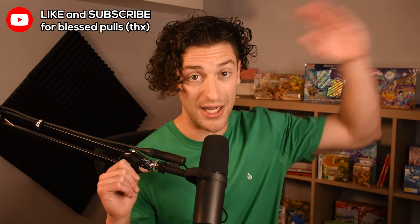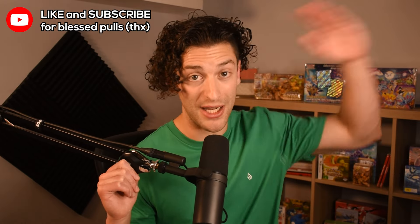Anyway, this video went for way too long. So like and subscribe. And if you want to know how I buy single cards from Japan, let me know in the comments below. Until next time, peace.